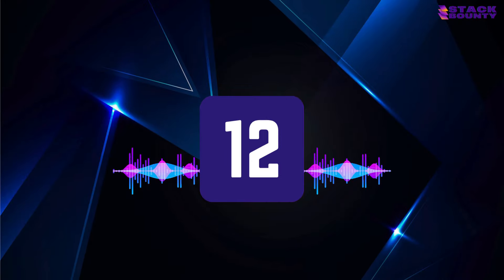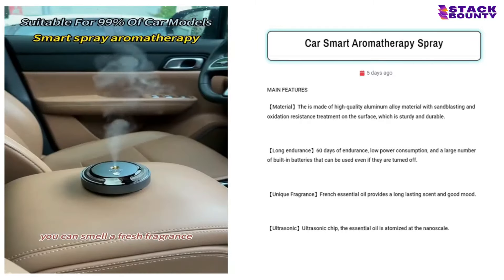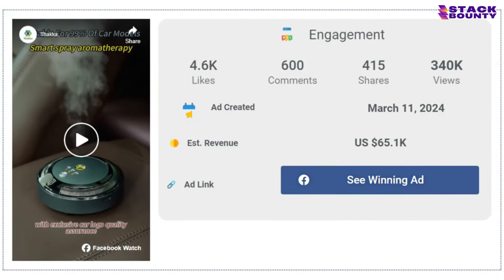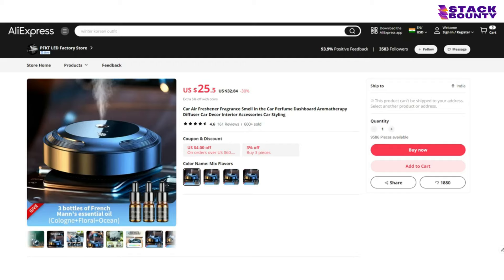Rolling in at number 12, we have the Car Smart Aromatherapy Spray, the secret weapon for anyone who wants their car to smell like a tropical paradise. With 4,600 likes, 600 comments, and 415 shares on its Facebook ad, it's apparent that people are going crazy for this product. With a selling price of $45.50 and a product cost of $25.50, you'll be cruising your way to a profit of $1.20 per unit.